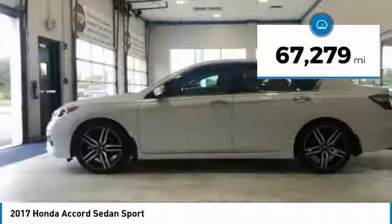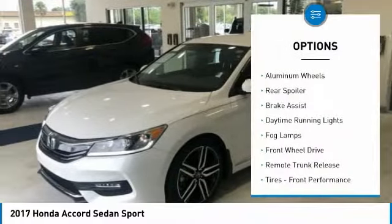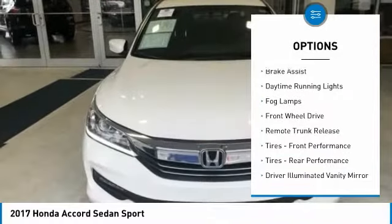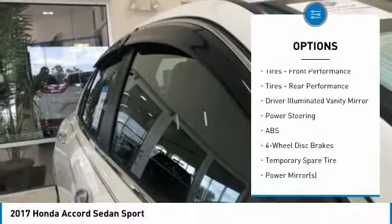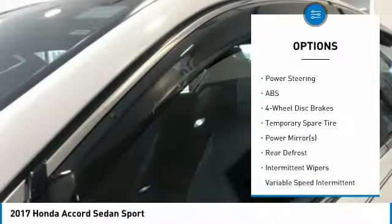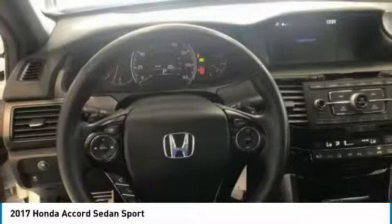This vehicle has less than 70,000 miles. Here are some of this vehicle's great options: aluminum wheels, rear spoiler, brake assist, daytime running lights, fog lamps, FWD, remote trunk release, front performance tires, rear performance tires, and driver illuminated vanity mirror.